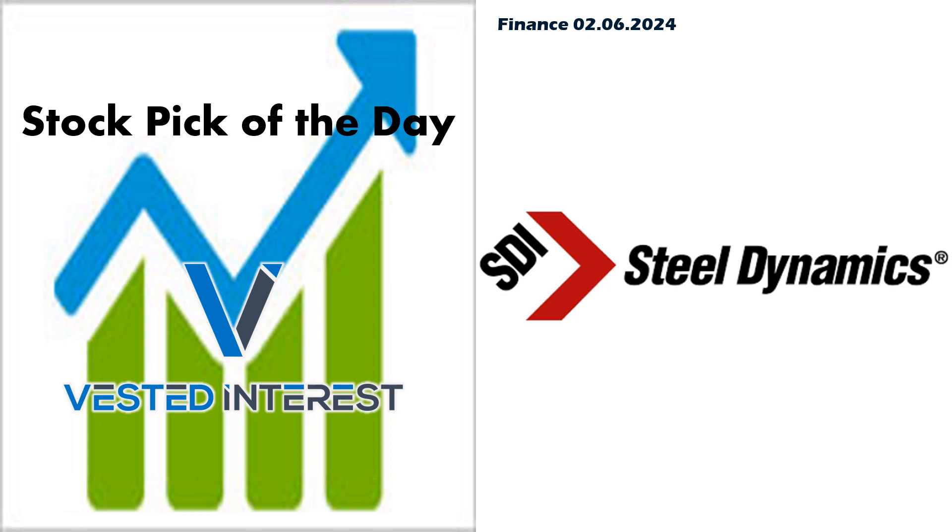Welcome everyone to Vested Interest. This is Shane back again from another stock pick of the day video. It is February 6th. We are going to take a look at Steel Dynamics. This is out of the material sector. Let's jump right into the video.